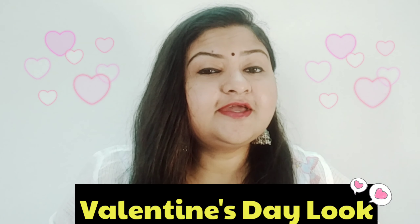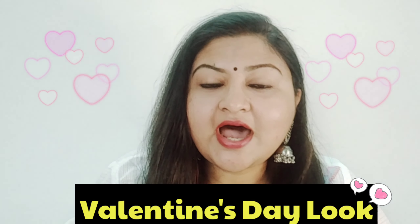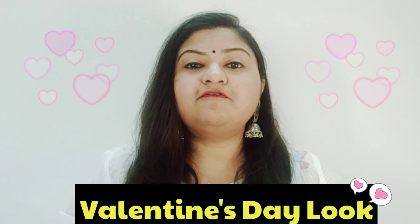Hi guys, hope you're doing great! So in the last video we discussed what we should purchase as a gift for Valentine's Day. Today I will share with you the Valentine's Day look — how to create a Valentine's Day look if you are going on a date, what you should wear. Everything will be discussed in this video.